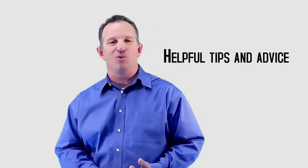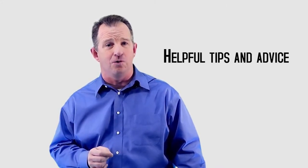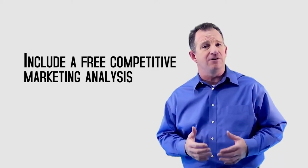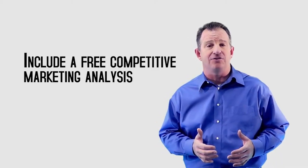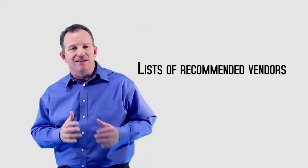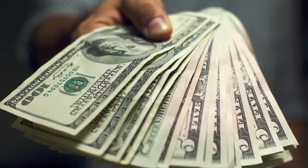Here's a quick list of resources and information you can put together fairly quickly in your guide. Number one: helpful tips and advice on how to make sure their buyer's finances are in order. Number two: home staging tips. Number three: how to execute a home inspection to look for potential issues. Number four: include a free comparative market analysis on their home, which lets them know the price.